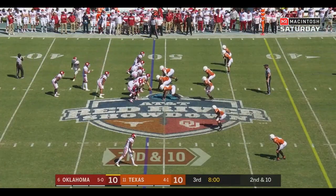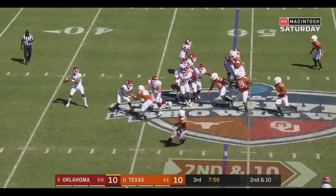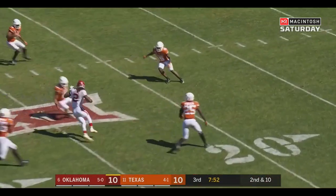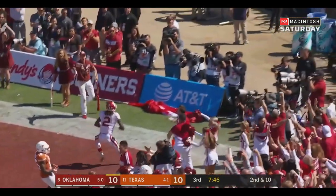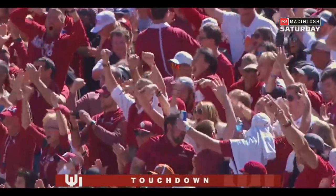And stuffs the run. Second and 10 at the 49. We'll run it again — flea flicker! Hurts — wide open! CD Lamb in space, still running, hits a quarter, CD Lamb for the TD. 51 yards.